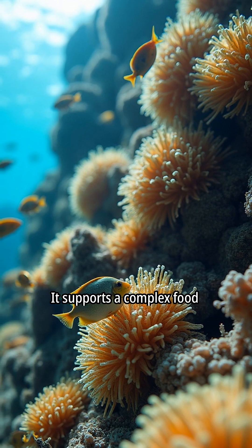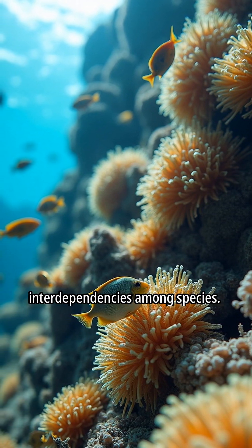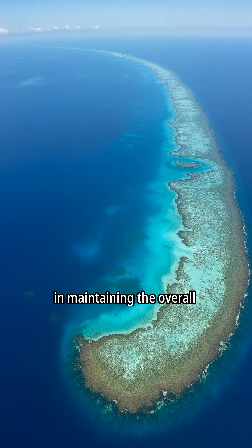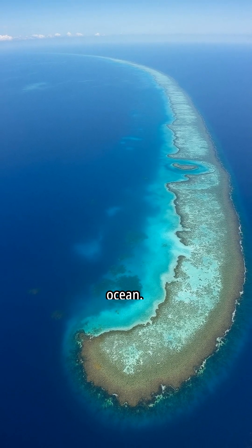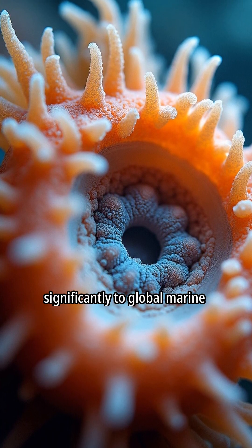It supports a complex food web, demonstrating intricate interdependencies among species. The reef plays a crucial role in maintaining the overall health and balance of the ocean, and its diverse marine life contributes significantly to global marine biodiversity.